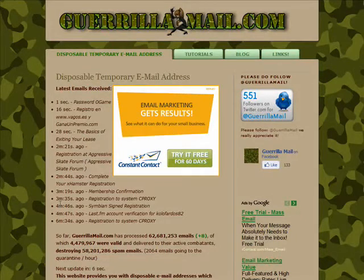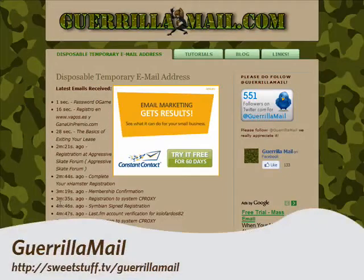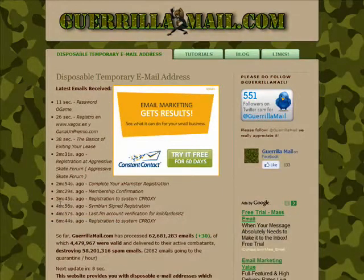Hi there, I'm Stacy Reed with another episode of the Sweet Stuff Web Watch. This week we'll discuss a service called Guerrilla Mail, which is a site that provides its users with disposable email addresses that expire within an hour's time.